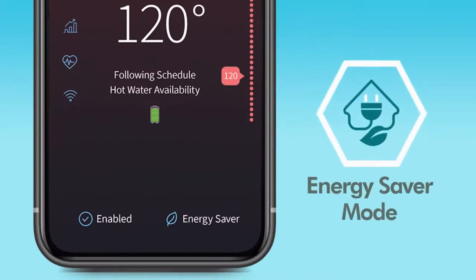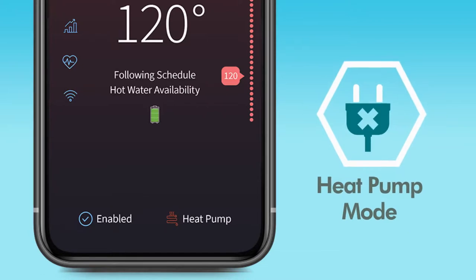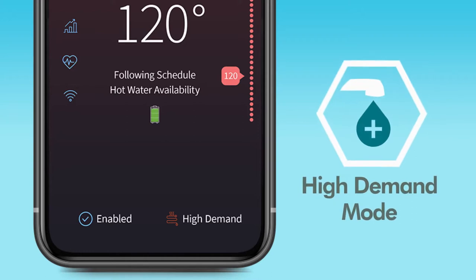The modes include Energy Saver, which optimizes operation for low energy usage; Heat Pump Only, which runs only the super high efficiency heat pump; and High Demand, which favors hot water output over energy savings.